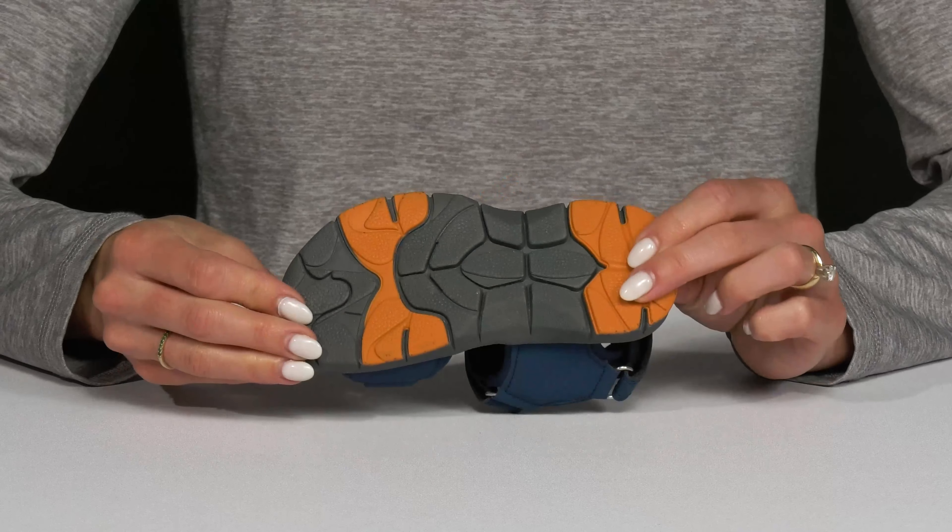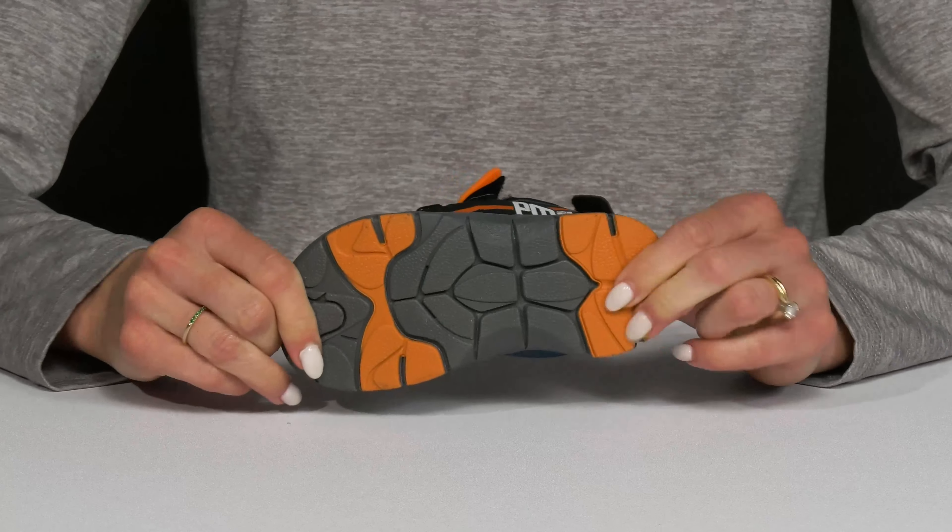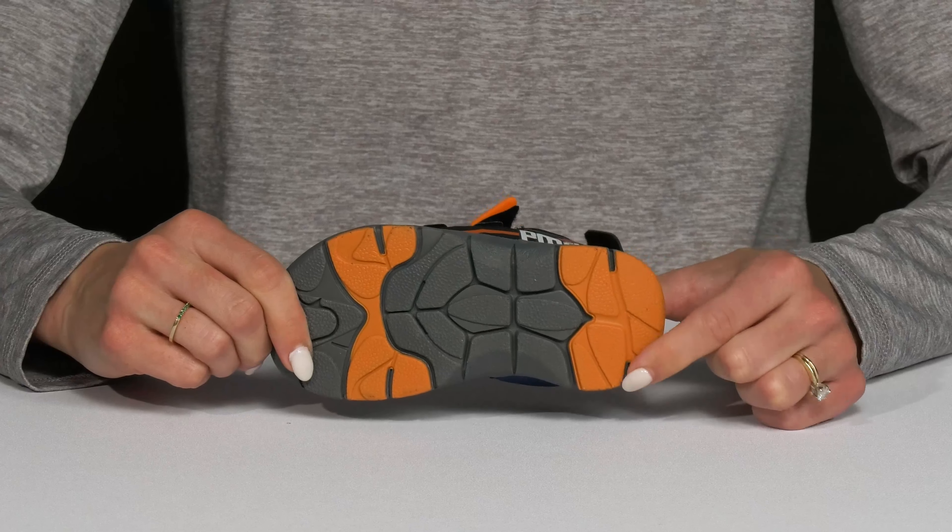These guys are super lightweight and they sit on top of a flexible outsole that is synthetic material, so it's going to give some traction under the foot.